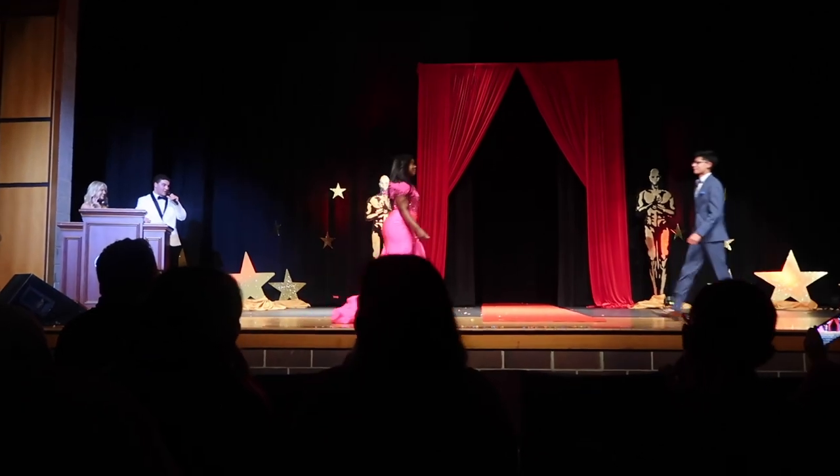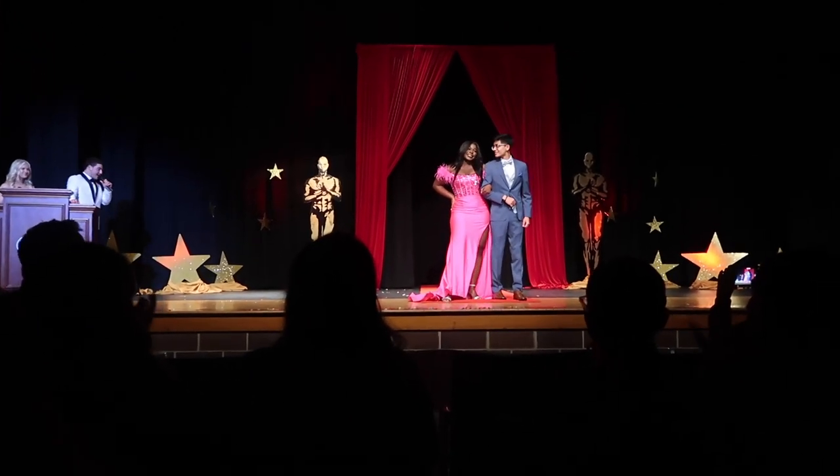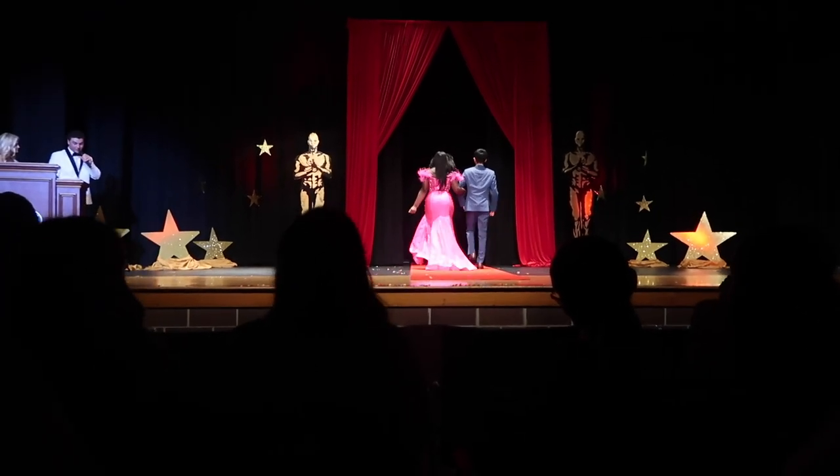Very nice! Last applause — back to you! Thank you very much for doing that! And gorgeous!